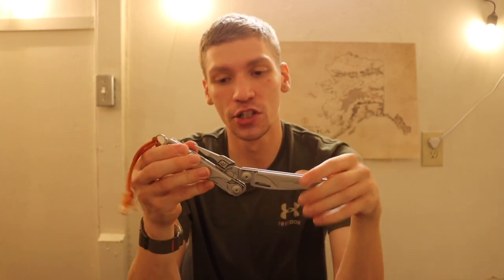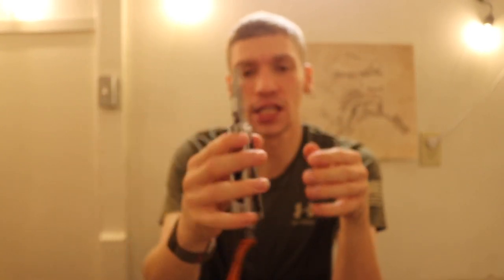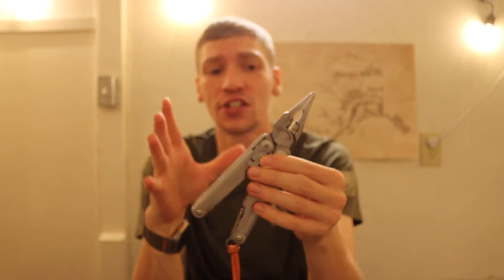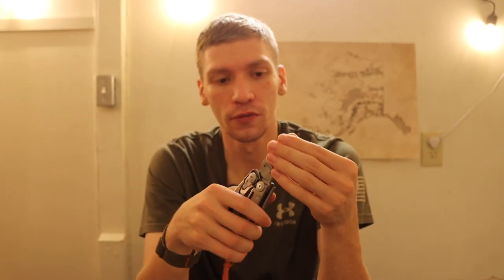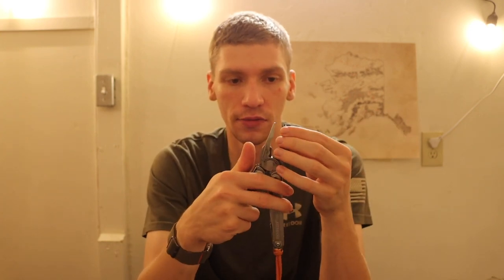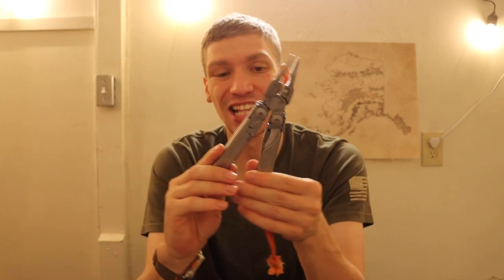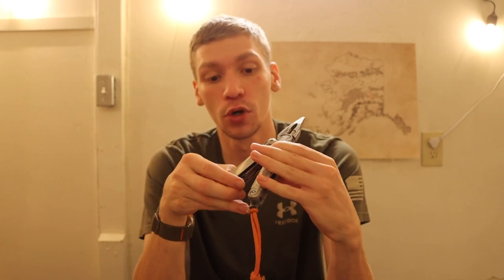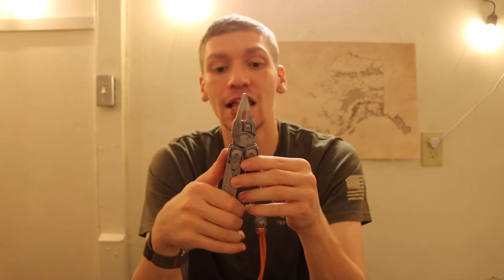For multi-tools, the first one is the Leatherman Surge. The Surge is definitely big, heavy, and overbuilt, but it honestly has the most tools and the most utility of just about any plier-based multi-tool out there. It's very hard to go wrong with if you truly need a plier-based multi-tool. If you need more than basic cutting, the Surge is a really solid choice.